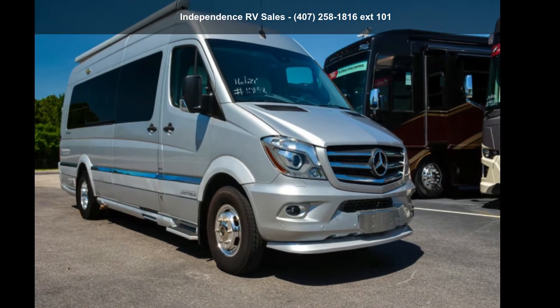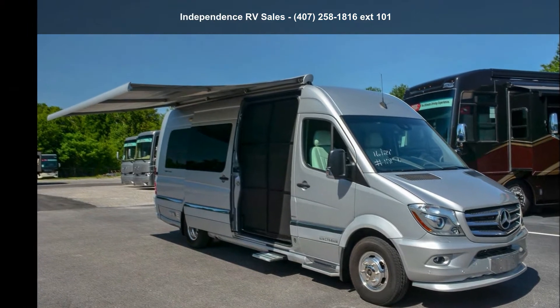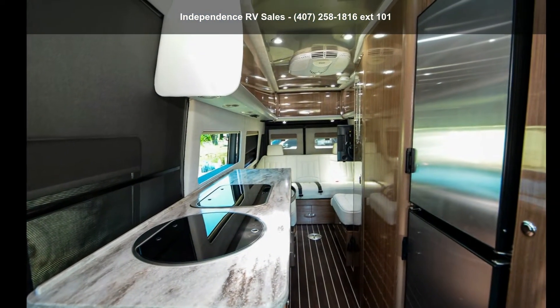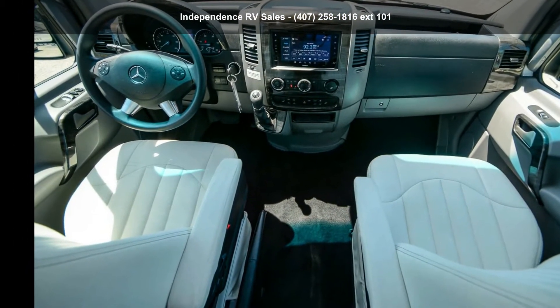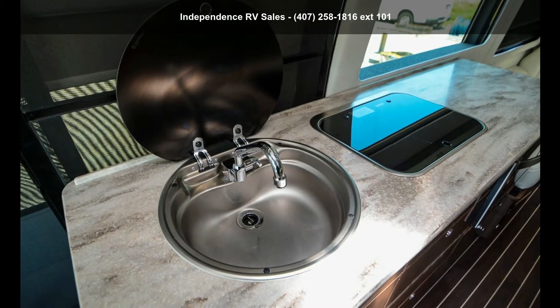Start planning your next trip in this Airstream 2016 Interstate Grand Tour Extension 3500. A Class B RV has the comforts of a larger RV, with the fuel economy and ease of driving a van. Ride comfortably across town or across the country in this feature-packed RV.